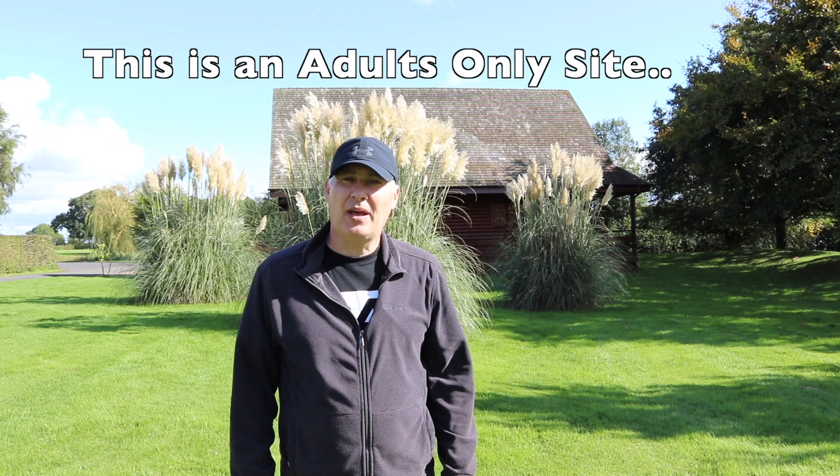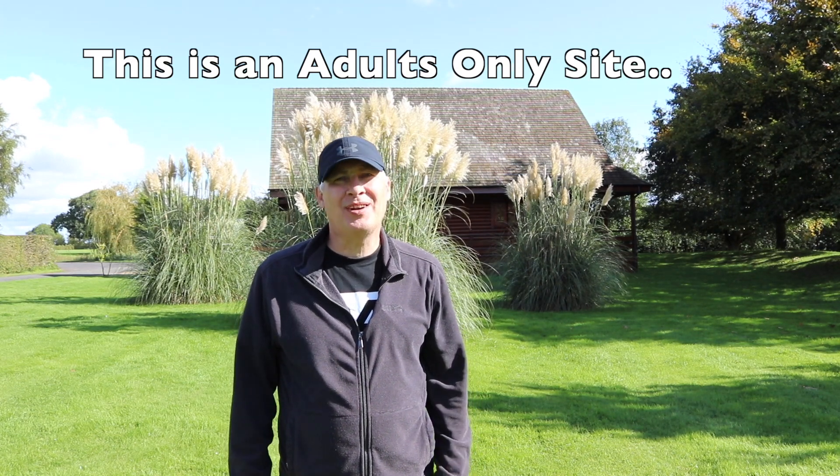Hi everyone, welcome back to the channel. Today we're going to be taking a look at Beaconsfield Caravan and Holiday Park, so come and join us.